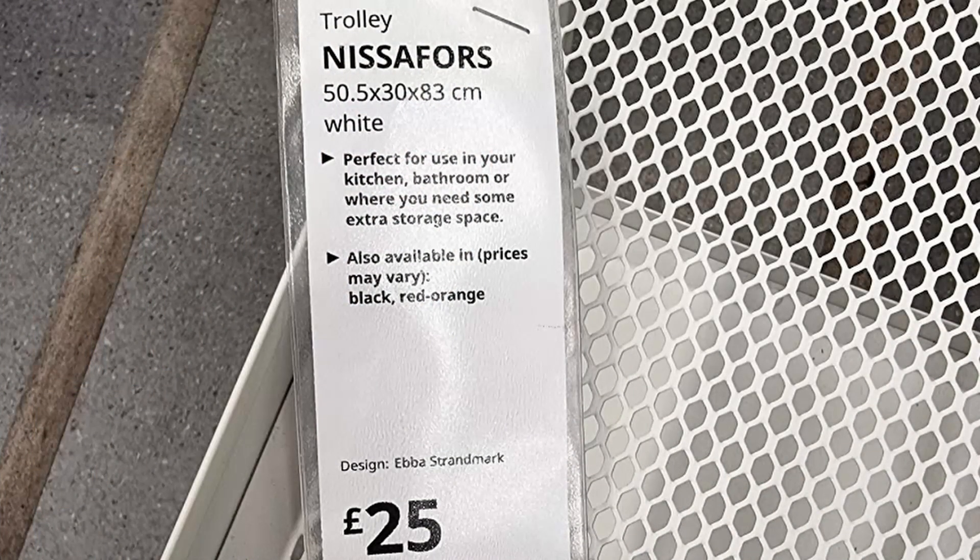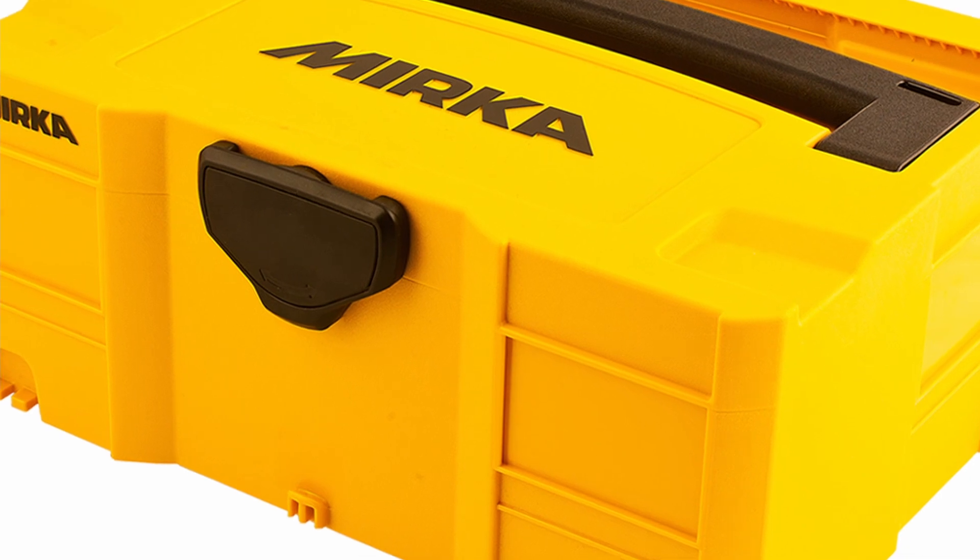Anyway, came to the kitchen section and found this vegetable trolley — 25 pounds. I thought that might be quite handy; it seemed about the same size as the Merca boxes. So I thought, give it a go, took the ticket as you do, and went and found it in the big warehouse.